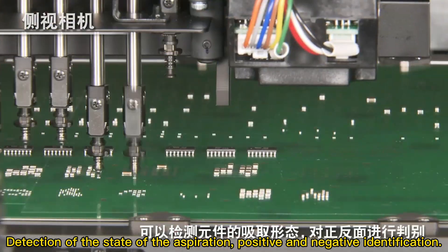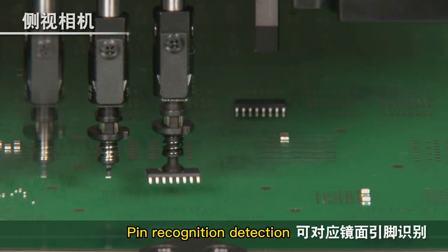Detection of the state of aspiration, positive and negative identification, and pin rack ignition detection.